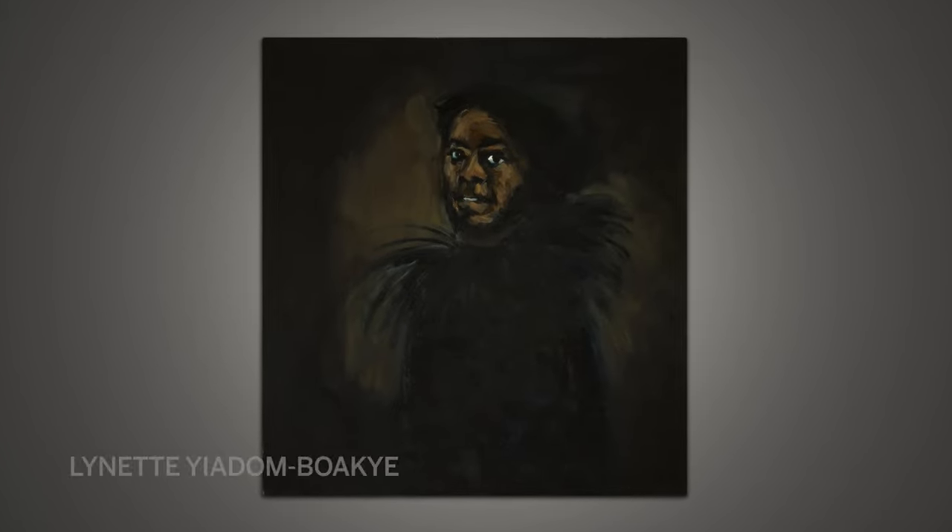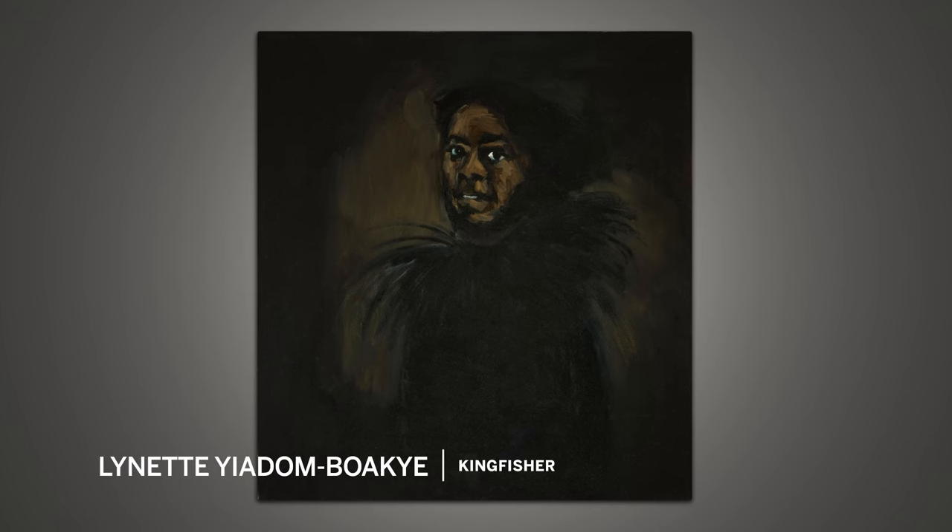We're here today to talk about one of the highlights from our day sale, Linnetje dan Boakje's Kingfisher. When we first saw this painting, we were really excited. It's extremely striking, but I wanted to hear from you about why you particularly were drawn to it.